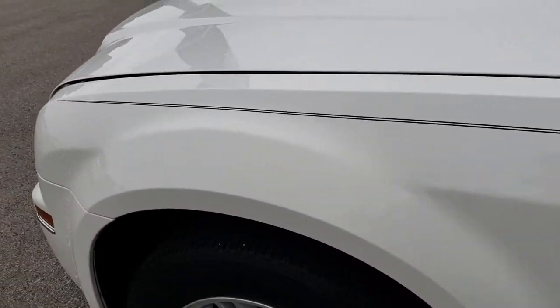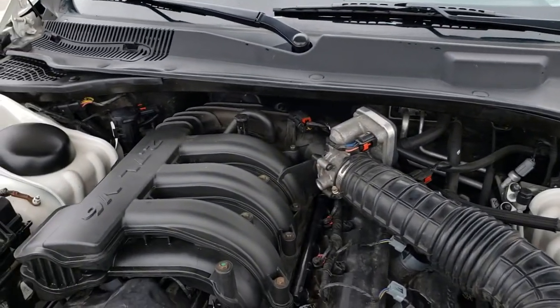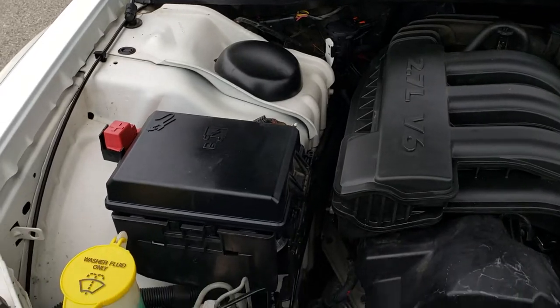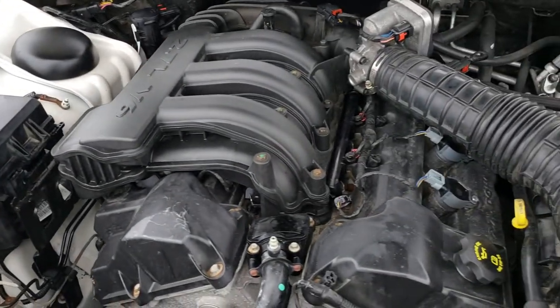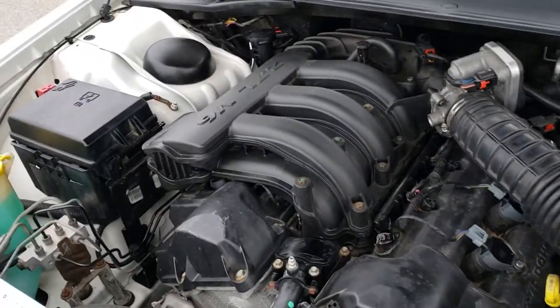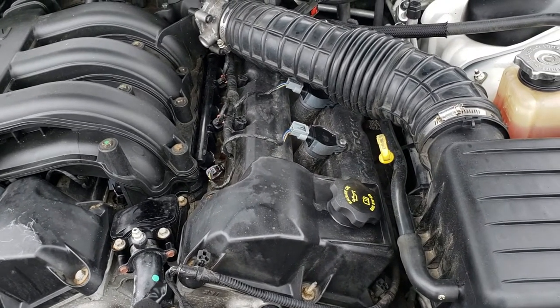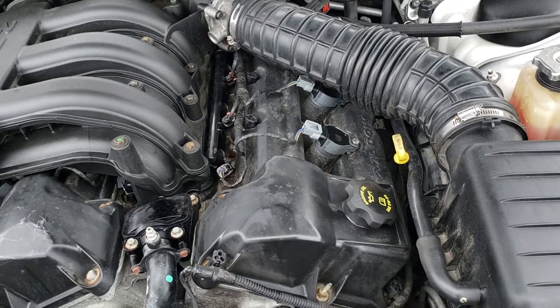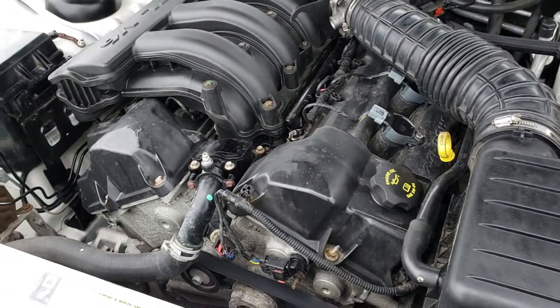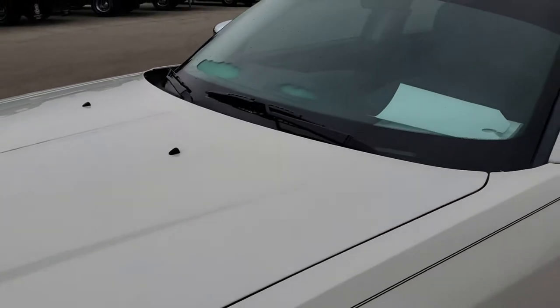I'd like to thank you for checking out the video. All of our used vehicles, including this one, go through a 130-point inspection, and this one has been no different. It has a fresh oil and filter change, all the fluids have been checked and topped off, and the engine bay is nice and clean. It runs nice and smooth with no belts squeaking or anything like that. This car has been looked over and is one hundred percent ready to go.